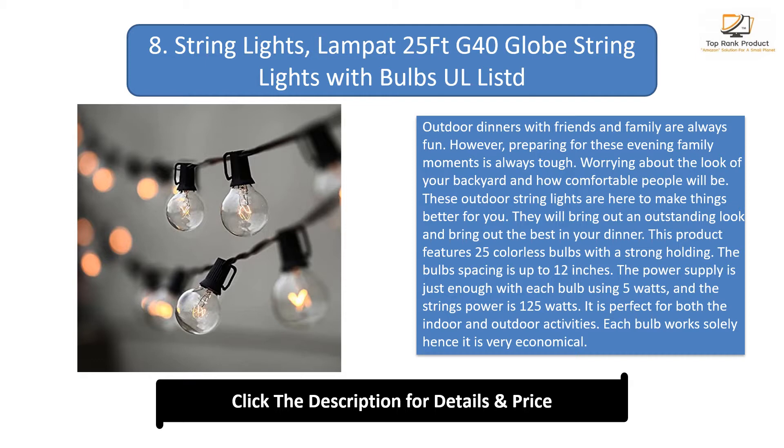This product features 25 colorless bulbs with a strong hold. The bulb spacing is up to 12 inches. The power supply is efficient, with each bulb using 5 watts and the string's total power at 125 watts. It is perfect for both indoor and outdoor activities, and each bulb works independently, making it very economical.